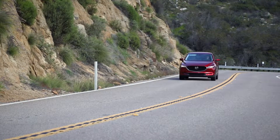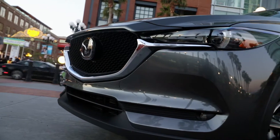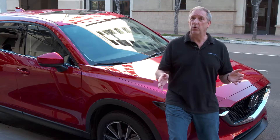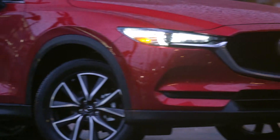So when it comes to redesigning the CX-5 for 2017, it's a matter of tweaking the good things, but not to a point where it messes up the whole vehicle. Fortunately, in Mazda's case, they have made it much better.